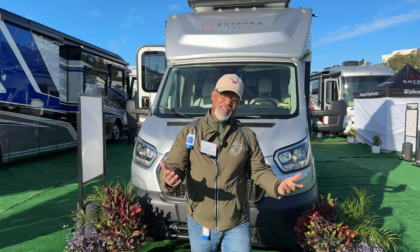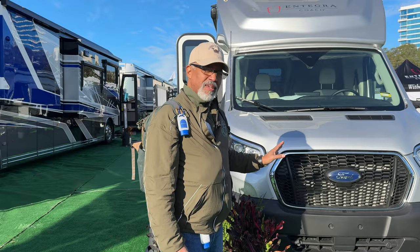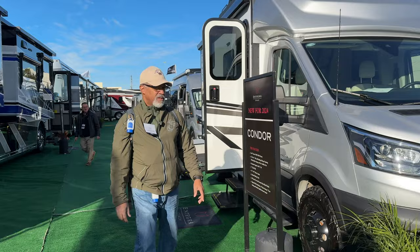This has a Ford Transit chassis. It has a 3.6 liter V6 that puts out 310 horsepower. As we come around the sides here, you'll see it has the off-road style tires. It's all-wheel drive.